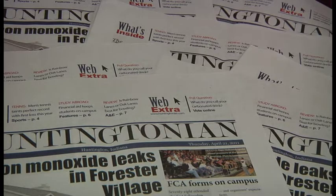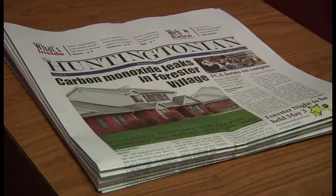The Huntingtonian — the campus newspaper. We see it laying around, but how does it get there? Who's behind it? The person in charge of putting it together is the editor-in-chief, Mandy Kent.